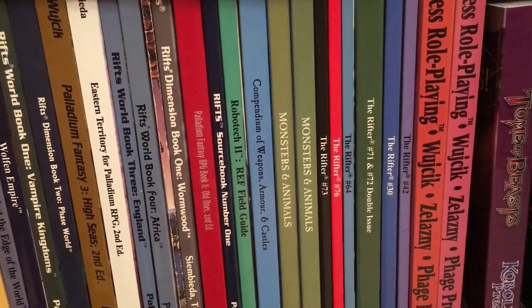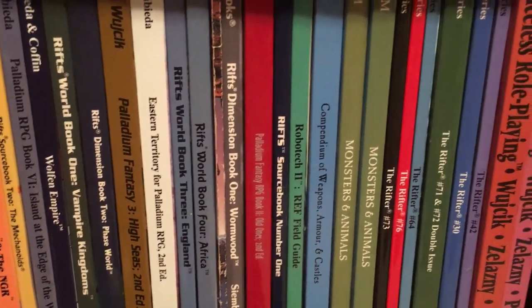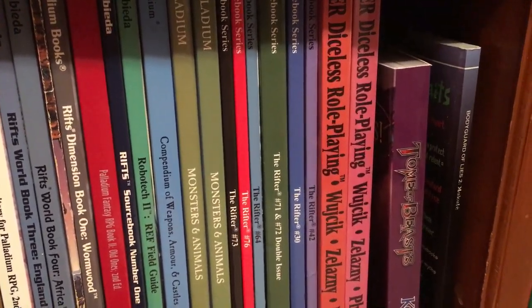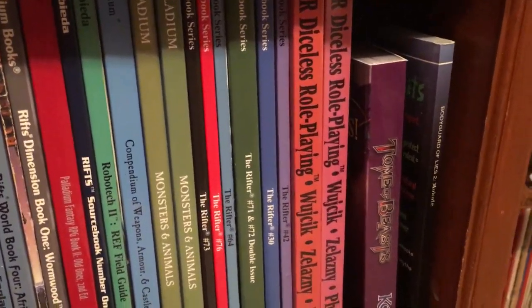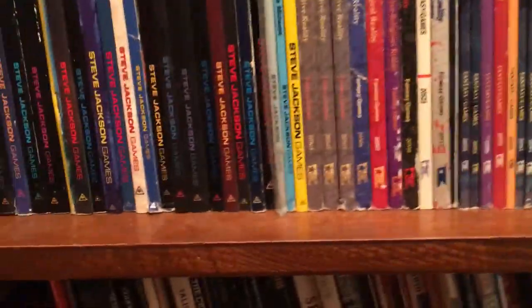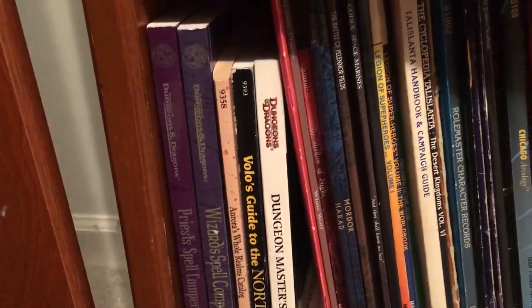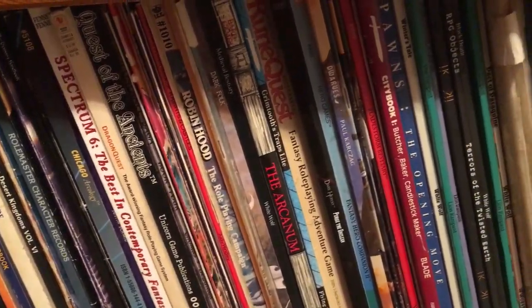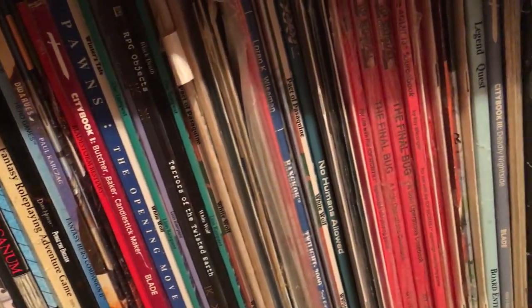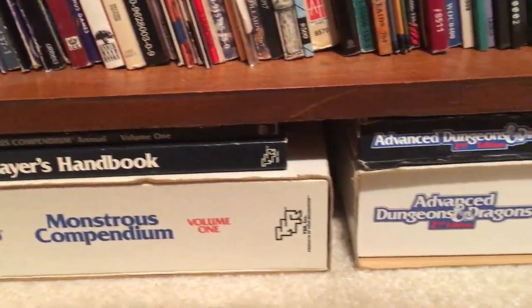And there's the Amber Diceless Roleplaying. I want to get the second volume, which I don't have — I'd like to put that right here at some point. Down here a little more miscellaneous, and a little bit of overflow down there.